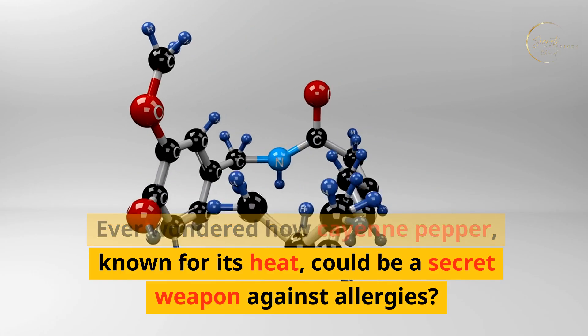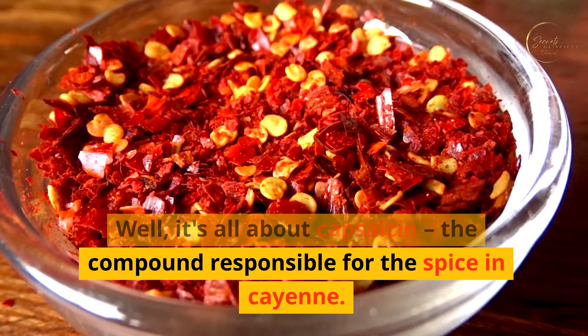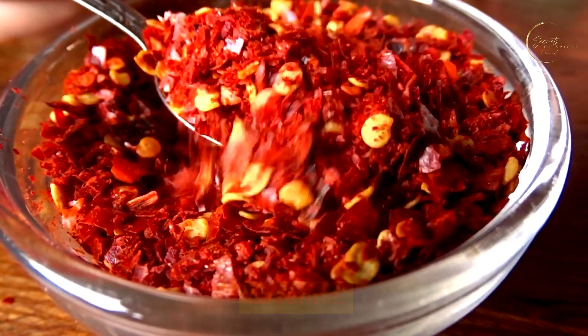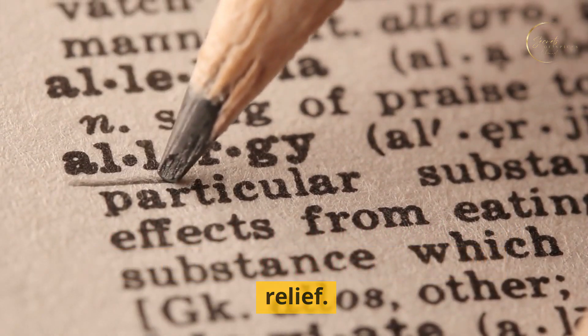Ever wondered how cayenne pepper, known for its heat, could be a secret weapon against allergies? Well, it's all about capsaicin, the compound responsible for the spice in cayenne. Capsaicin's anti-allergenic properties may help alleviate symptoms and provide relief.